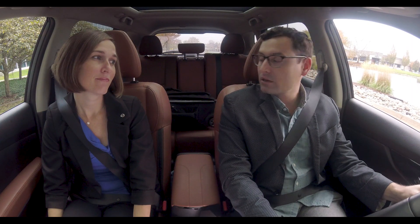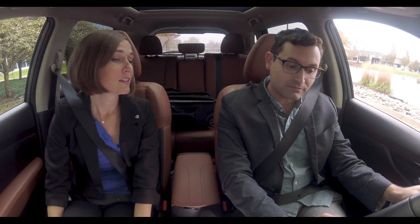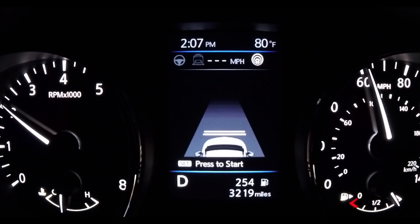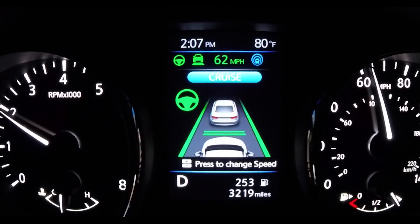To turn it on: have you ever used cruise control before? It's just like that. Start by hitting the big blue button — that turns the system on. Then once you're in your lane going at the speed you desire, you hit set. Set sets it and you're good to go.